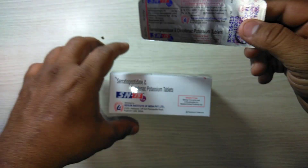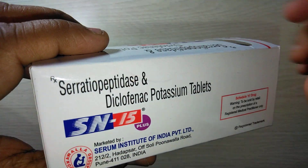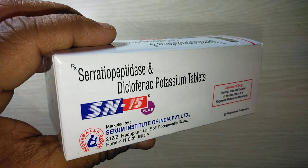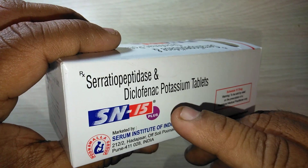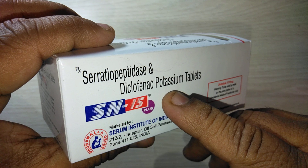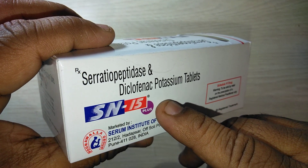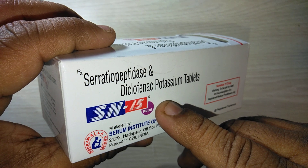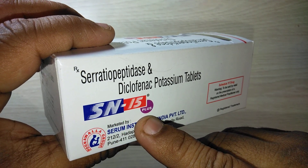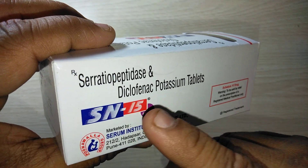ESN 15 Plus tablet contains serratiopeptidase and diclofenac potassium. Diclofenac is an NSAID anti-inflammatory, and serratiopeptidase is a proteolytic enzyme — an anti-edemic agent. It shows rapid onset of action and long-lasting action.